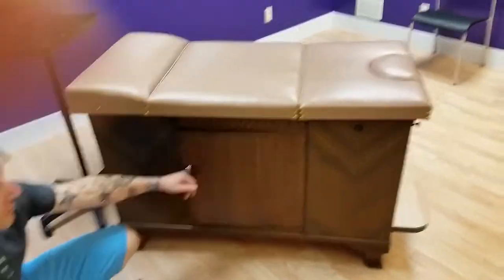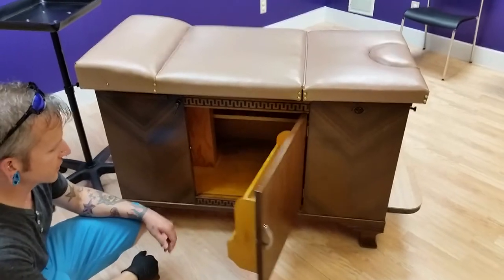This is my piercing table where I do piercings and jewelry insertions. Underneath, nothing gets stored — just keep that empty.